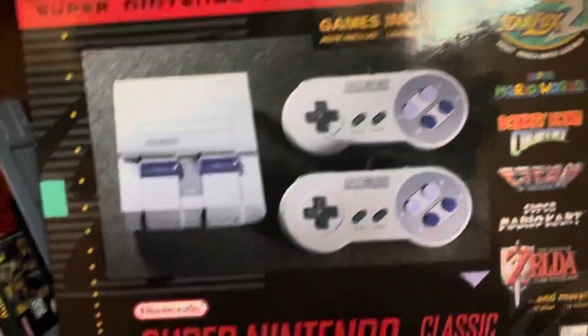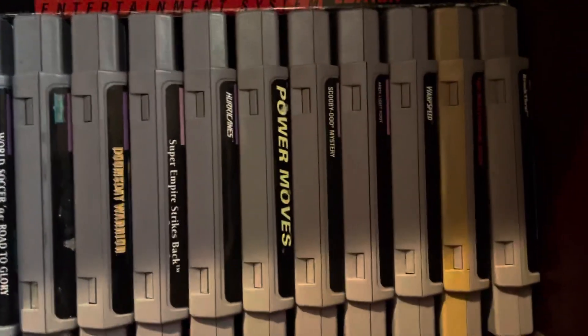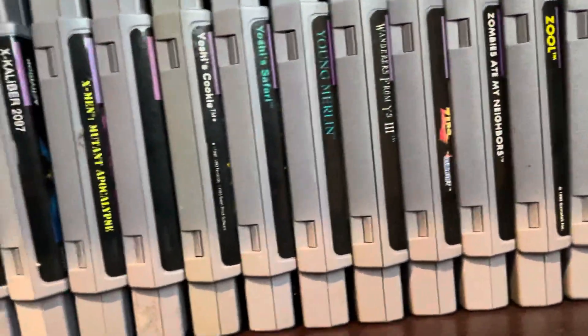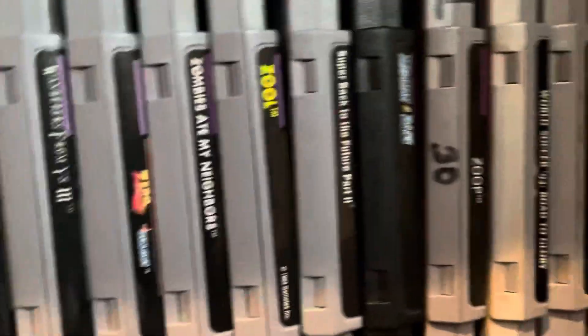I don't know what that one is — it's got a barcode on it. Got a Super Nintendo. Yeah, what is that? Don't know. Some of these are repros from Japanese, like the Mega Man and Bass one right there.